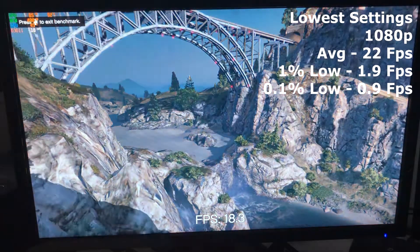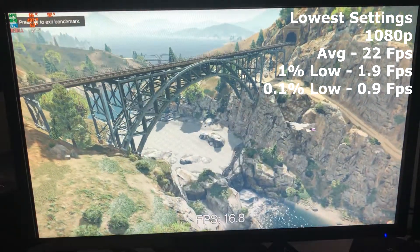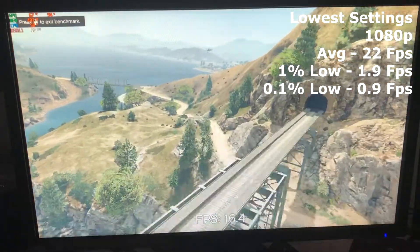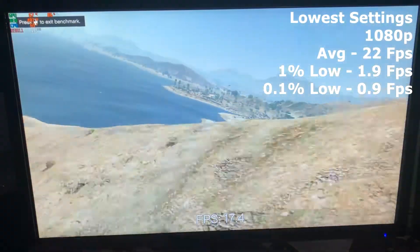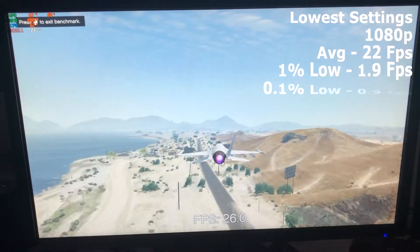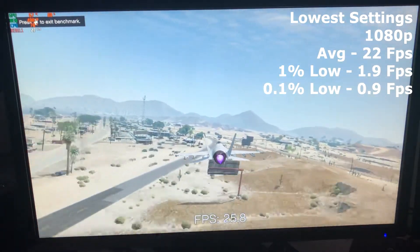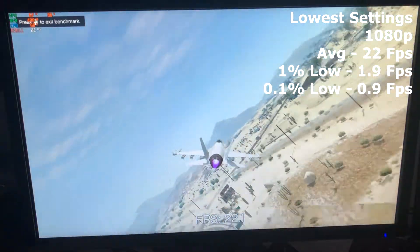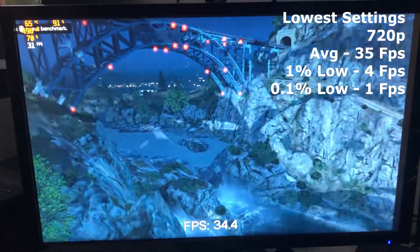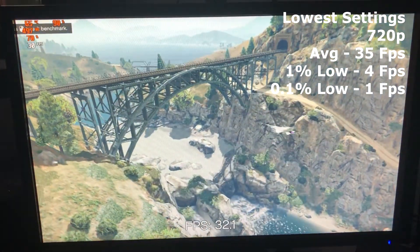The next game up was GTA 5, as this game still supports DirectX 10. We set the game to the lowest settings and tried 1080p resolution first, which gave us an average of 22fps, a 1% low of 1.9fps, and a 0.1% low of 0.9fps. So we hit our limit at 1080p. Dropping down to 720p gave us a better average of 35fps, a 1% low of 4fps, and a 0.1% low of 1fps.